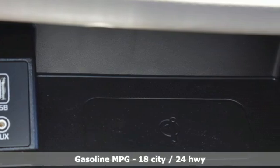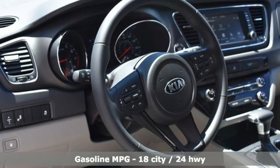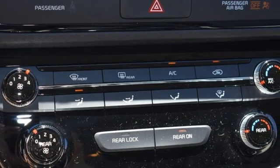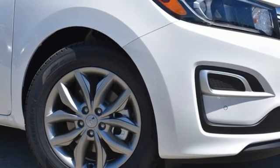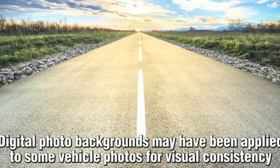Features include inductive device charging, front heated leather bucket seats, streaming audio, front and rear parking sensors, AM-FM satellite radio, remote engine start, dual zone climate control, V6 engine, aluminum wheels, and automatic transmission.